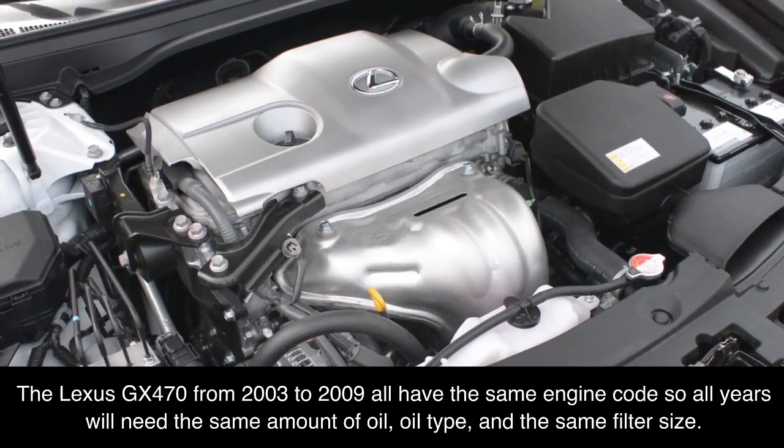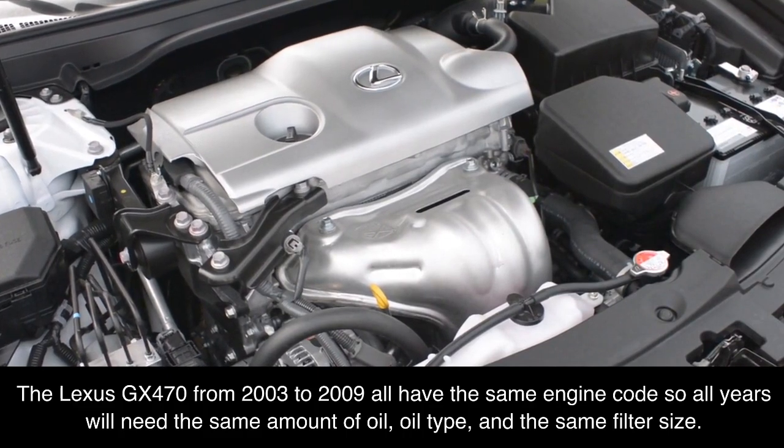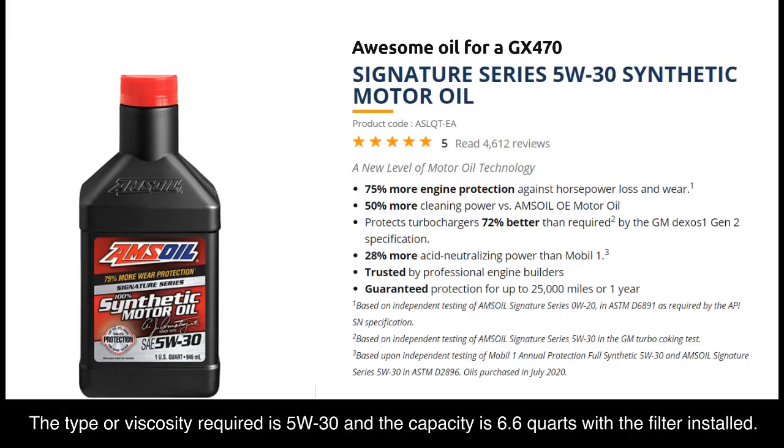The Lexus GX470 from 2003 to 2009 all have the same engine code, so all years will need the same amount of oil, oil type, and the same filter size. The type or viscosity required is 5W30 and the capacity is 6.6 quarts with the filter installed.